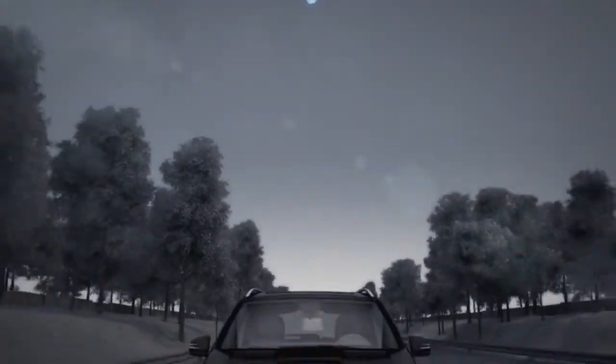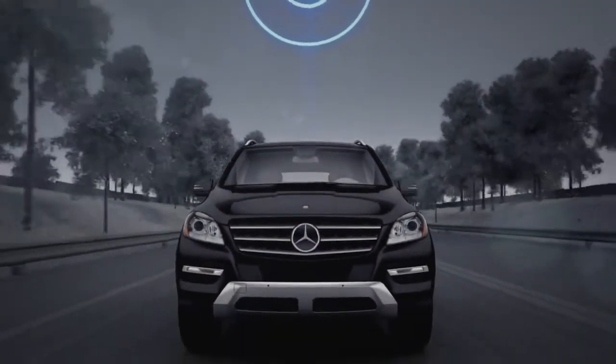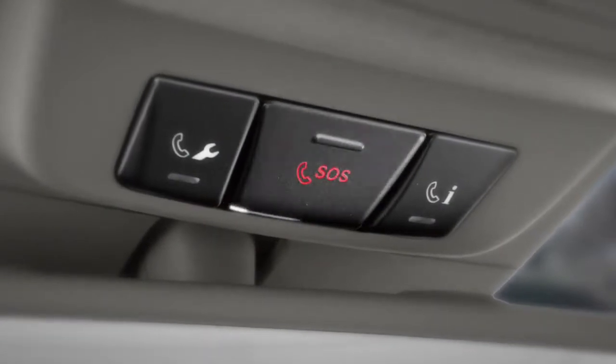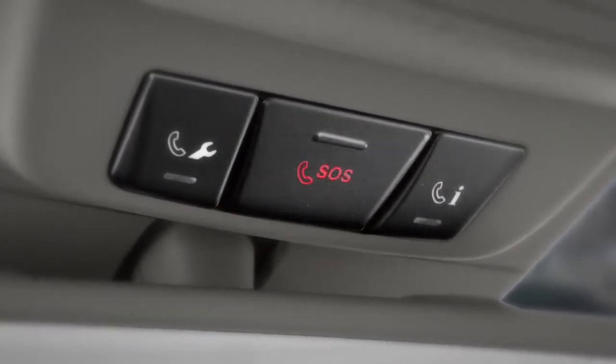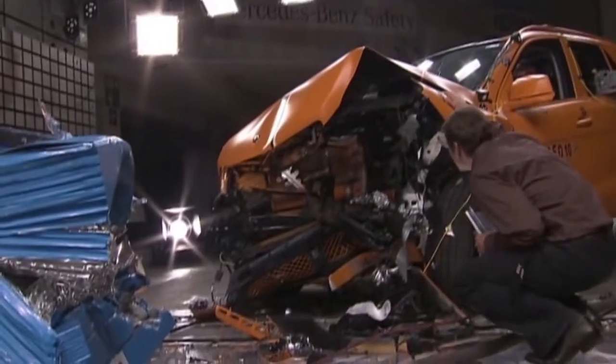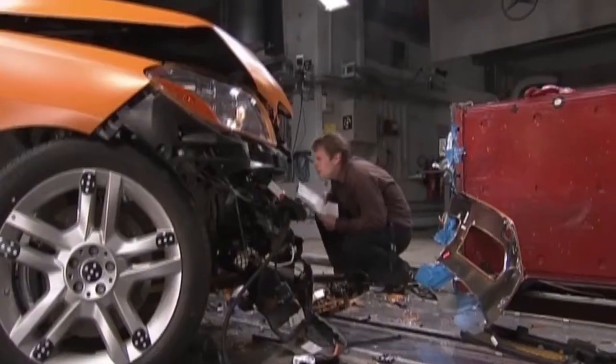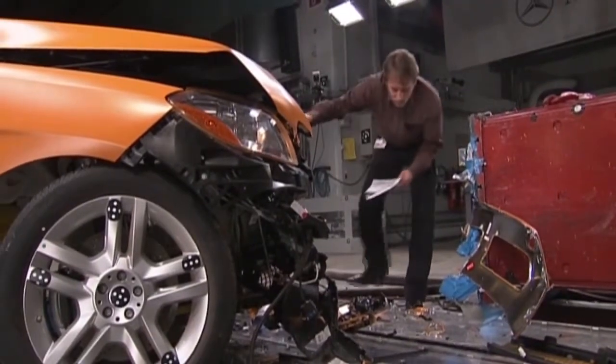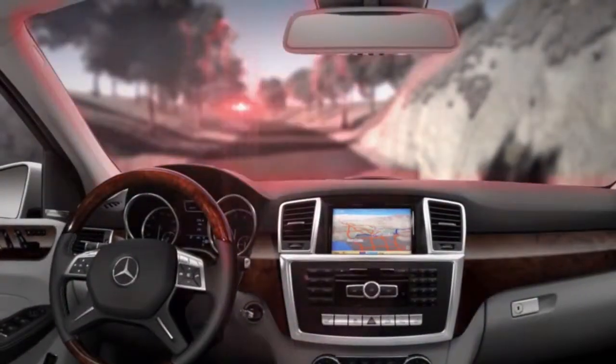When you subscribe to the Mercedes-Benz Embrace system, your car can automatically place a call for help if any of its airbags or ETDs are activated. After an accident, a Mercedes-Benz also shuts off its fuel supply, switches on the hazard flashers, unlocks the doors, and turns on some cabin lights.